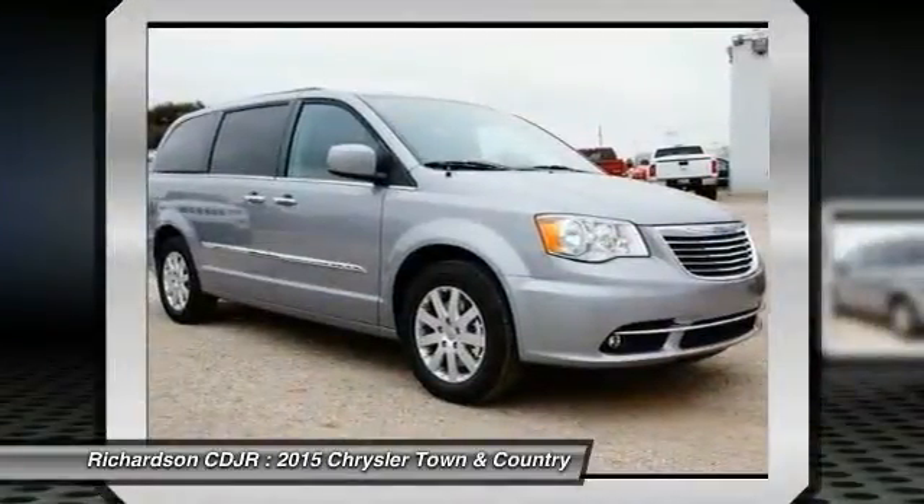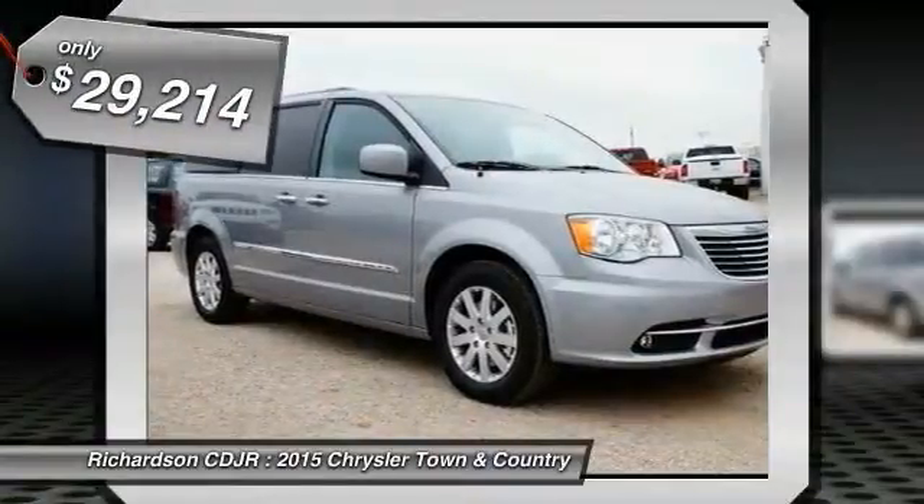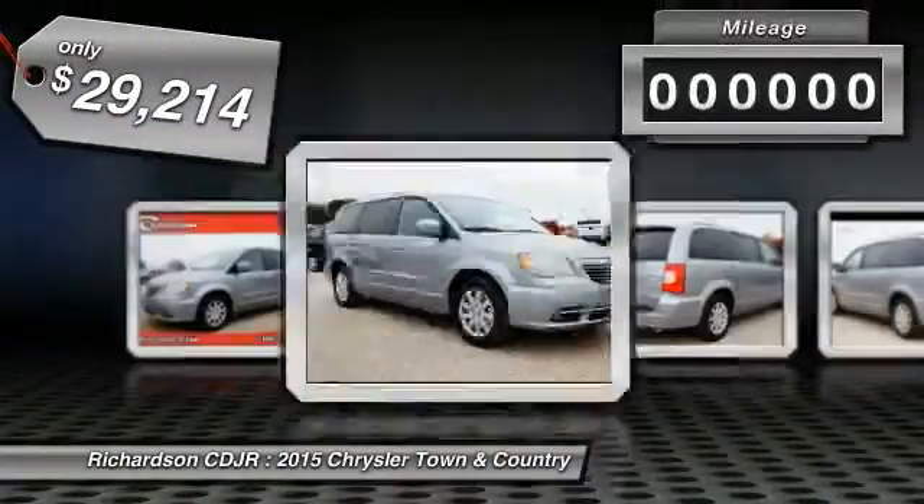Seat 7 comfortably and choose from Stow & Go Seating, or the innovative Swivel & Go Seating, and is priced below $30,000.